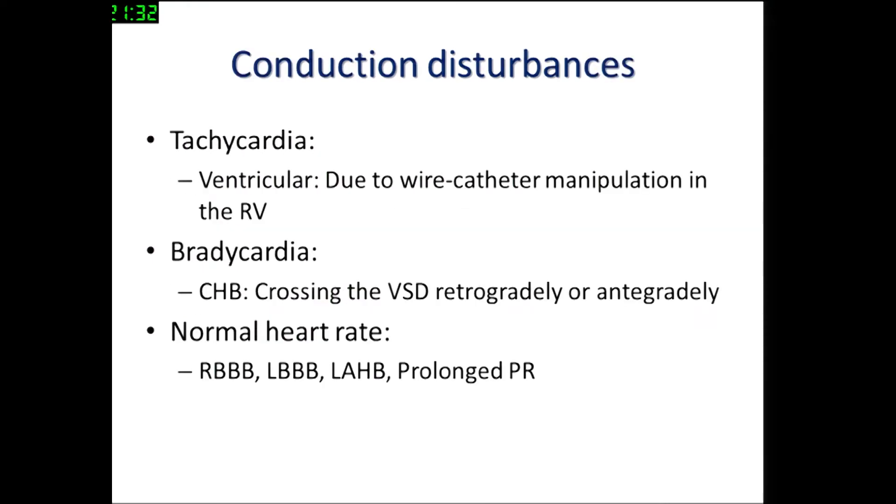Conduction disturbances are divided into three categories: tachycardia during the procedure, bradycardia, or normal heart rate with a conduction disturbance. The commonest tachycardia, unlike ASD closure, is ventricular tachycardia, most often due to wire or catheter manipulations in the right ventricle. Bradycardia can occur because of complete heart block, whether crossing the VSD antegradely or retrogradely. There are also more benign disturbances like right or left bundle branch block or left anterior hemiblock.